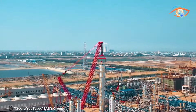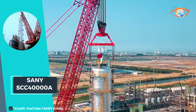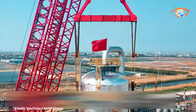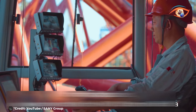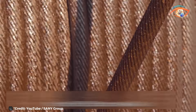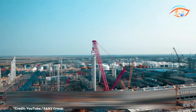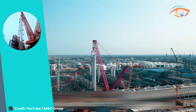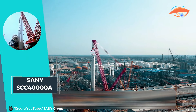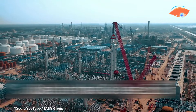Whether it's construction of skyscrapers, infrastructure projects, or industrial installations, the SCC-40000A delivers unmatched performance and efficiency. Its robust design and advanced features ensure precision and reliability in even the most demanding lifting operations. As the world's largest crawler crane, the Sany SCC-40000A represents a remarkable feat of engineering ingenuity, empowering industries around the globe to undertake ambitious projects with confidence and precision.